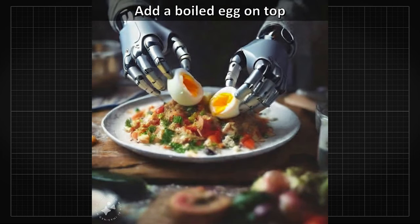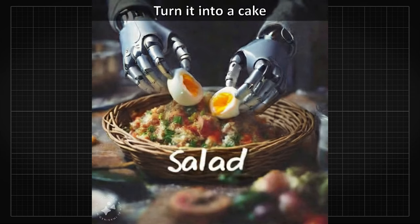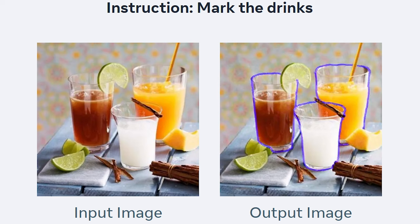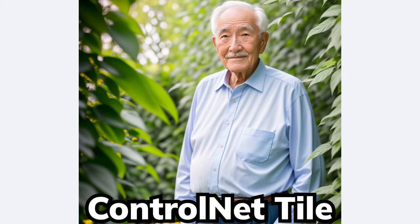But what's even better is that this instruction-based editing model is so powerful, it can be few-shot into masking images or even generate super resolution, similar to what we've seen from ControlNet tiling.